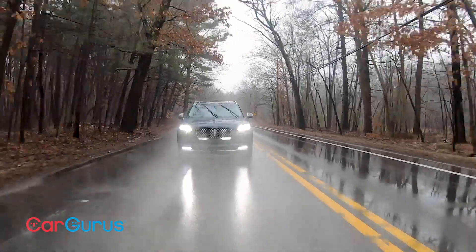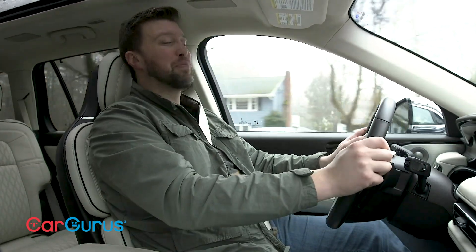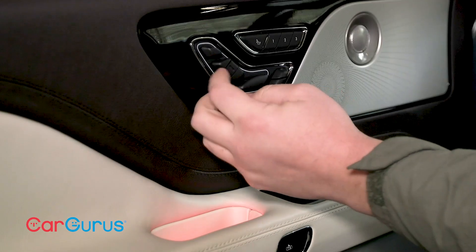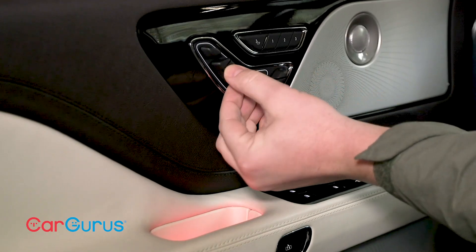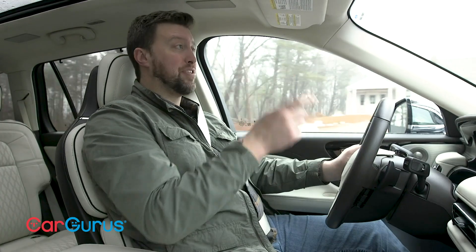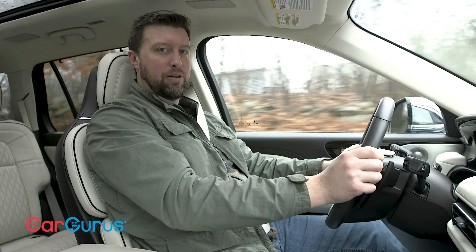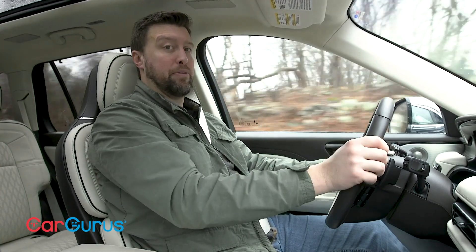We're driving the Grand Touring trim. It comes with the massive moonroof mentioned earlier, as well as everything from the standard and reserve trims, including the second row captain's chairs, 12-way front seats, and the Revel premium audio system. A convenience package adds a head-up display and a wireless charging pad. We'd still recommend the standard trim, since it offers so much content for the base price.